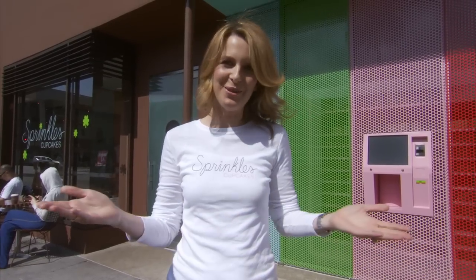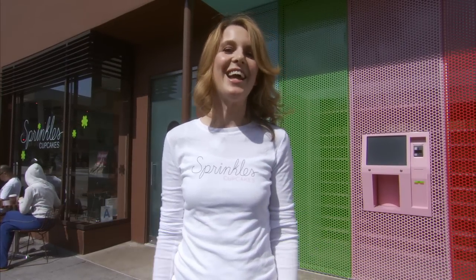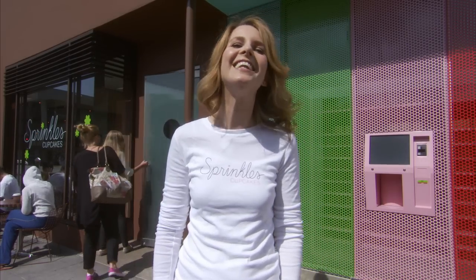Hi guys, it's Candace here from Sprinkles Cupcakes in Beverly Hills, and I am here to introduce you to the world's very first cupcake ATM, where you can get a freshly baked Sprinkles Cupcake any time of day or night.